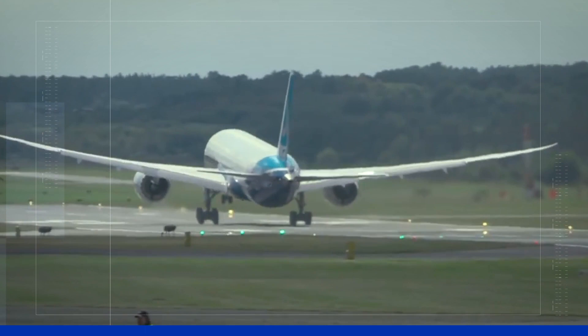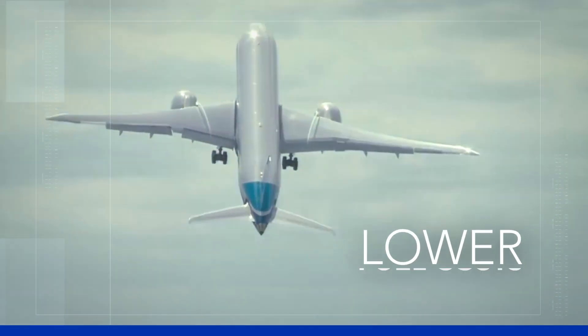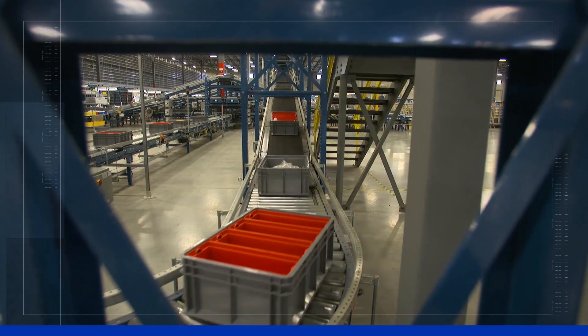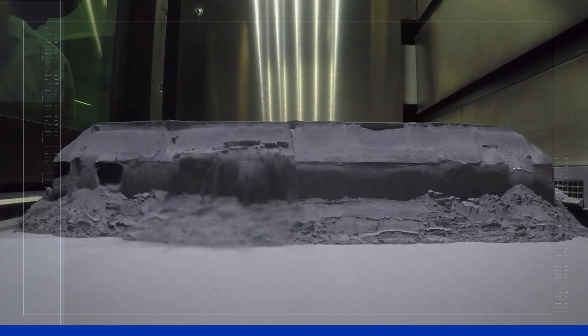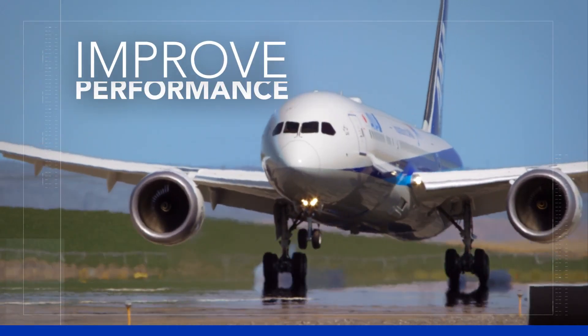Additive also enhances the customer experience. Lighter weight parts lead to lower fuel costs, shorter lead times reduce costly inventory, and perhaps most important, creating parts that simply aren't feasible with traditional manufacturing to improve performance.